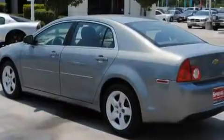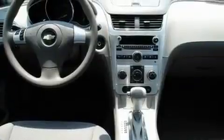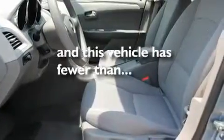Its top features include cruise control, a rear window defroster, a CD player, a security system, a traction control system, a driver-side impact airbag, and this vehicle has fewer than 50,000 miles on the odometer.